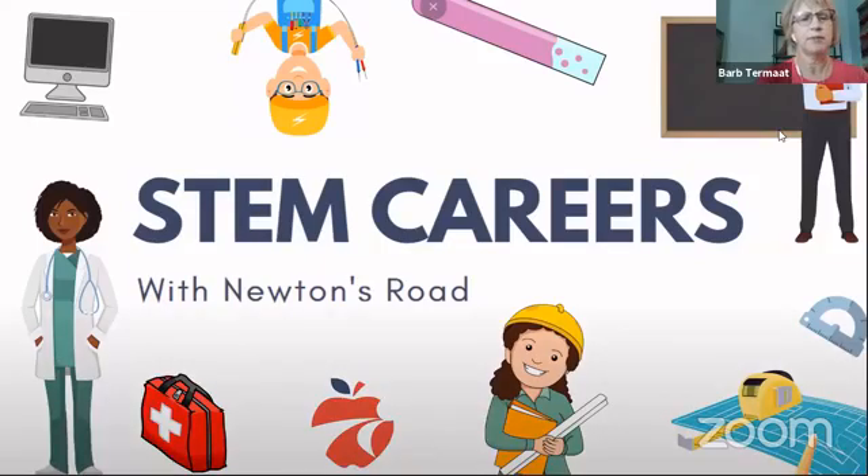Welcome to STEM Careers with Newton's Road for 6th to 12th grade students. Each week we will be joined by experts from organizations to help you explore STEM-related careers in our region. My name is Barb Tremott. I'm the Executive Director of Newton's Road, a regional nonprofit supporting STEM learning and career exploration. I also have with me today our Michigan Tech University intern, Annalisa Wiesner.